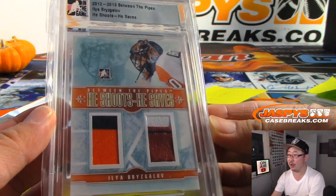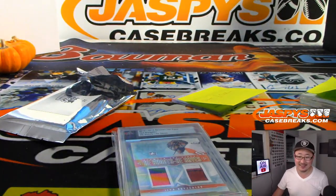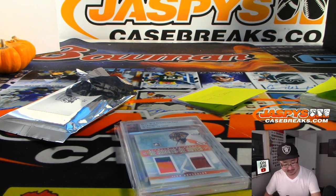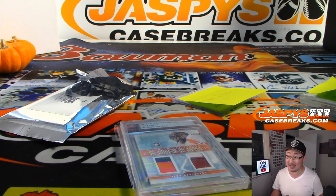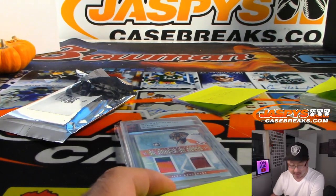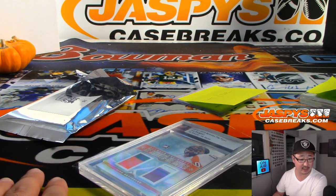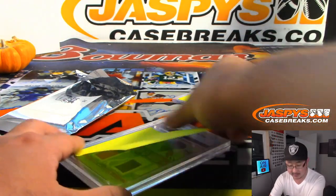And the last one: Ilya Bryzgalov, 9 out of 20 — everyone knows where he goes, right? He is retired — last season was 14-15. He played four seasons with Phoenix/Arizona Coyotes, six years with the Ducks from the Mighty Ducks era to the Anaheim Ducks era, couple years with the Flyers, a season with the Wild, and a season with Edmonton. So that'll go to Dave.